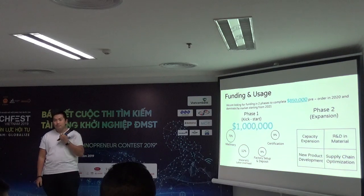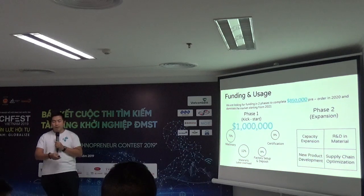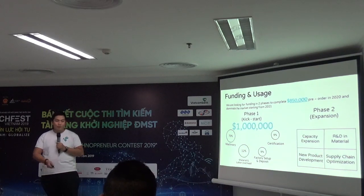Right now we have sample lines only, which are very small. We pushed the samples out to market and they reacted pretty positively — they want to place pre-orders, and some have already signed contracts. That's why I'm calling for investment.